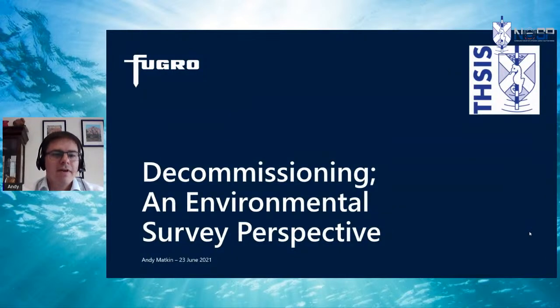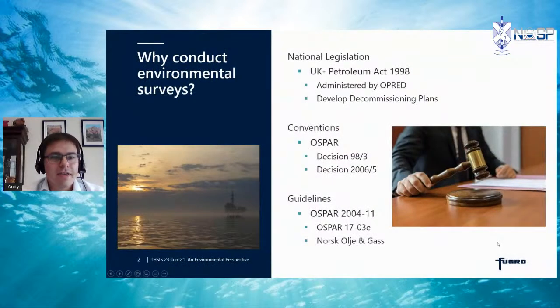Andy Matkin's presentation gives an environmental survey perspective on decommissioning, covering the techniques used to collect data, how that data is presented to operators, and a couple of the challenges faced. Environmental surveys are driven through national legislation — in the UK, the Petroleum Act 1998 administered by OPRED, which requires operators to develop decommissioning plans including environmental assessment. We also have international conventions such as OSPAR, including Decision 98/3, and Decision 2006/5, which is targeted around assessing drill cutting piles — their size and likely longevity. Best practice guidelines include OSPAR 2004/11, which recommends environmental surveys be conducted prior to installation, during the lifetime, and after removal.